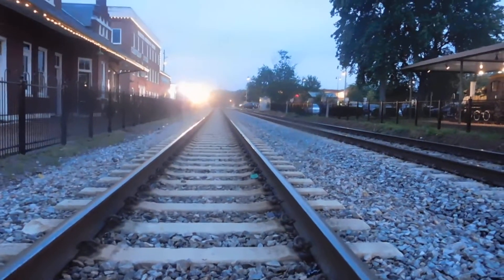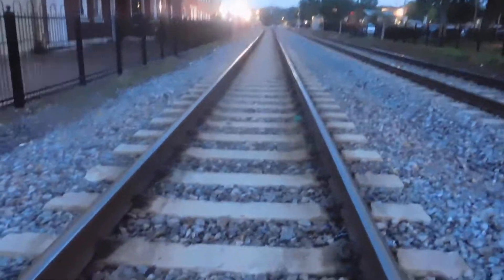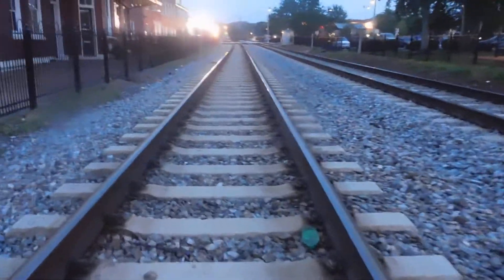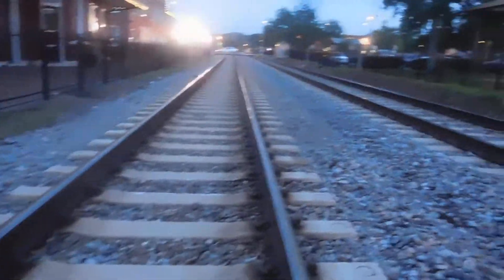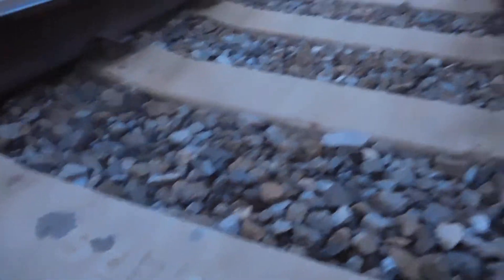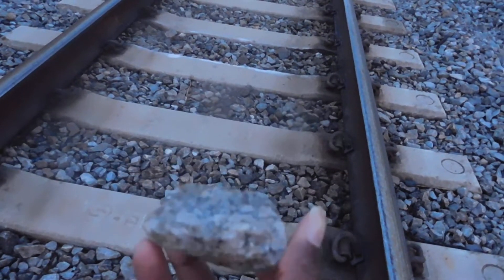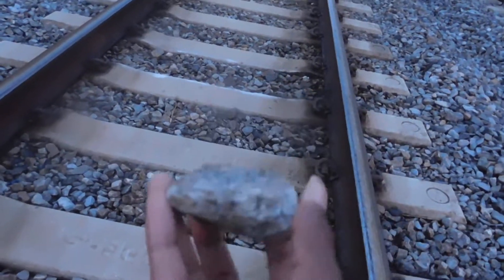Hello YouTube, welcome to another video by the GeoScholar. This video is being filmed from the railroad tracks in Marietta, Georgia, right around Marietta Square. This video will be about part three of gneiss — we have a nice rock here in the train tracks. Two other videos have been done about gneiss, but this one talks about one very important use of this rock.